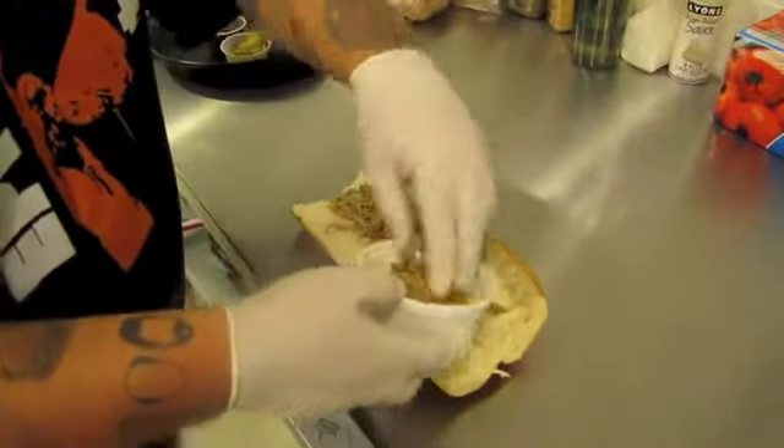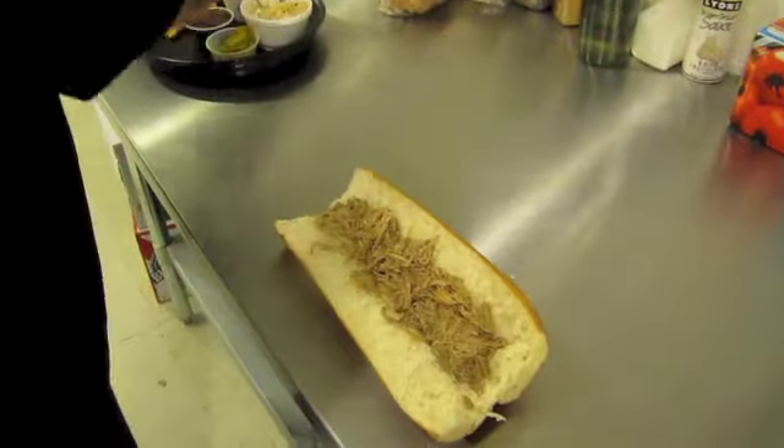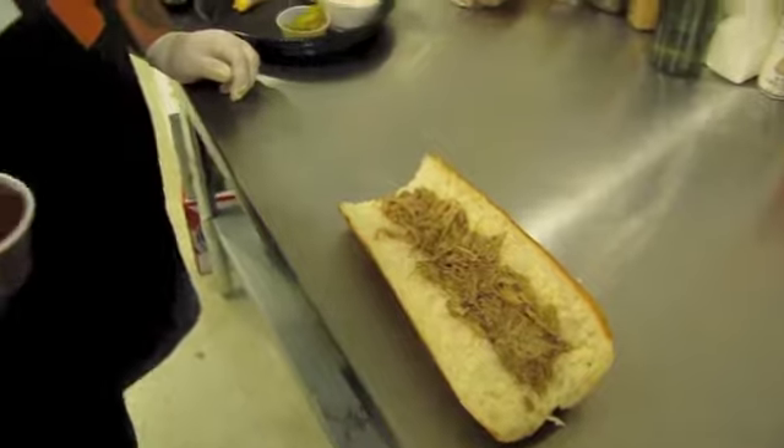Lots of nice juicy pulled pork. This is a homemade Sprecher's root beer habanero barbecue sauce.